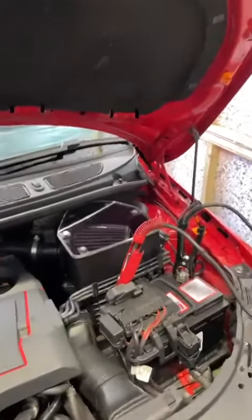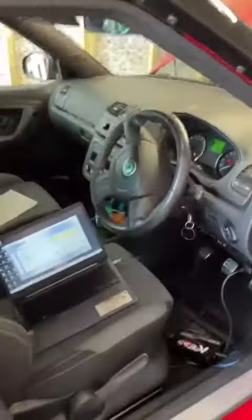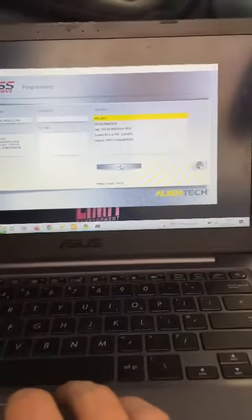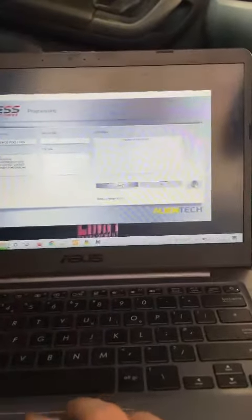It's running a PCR 2.1 ECU, so on this vehicle we're using the KESS V2 through the diagnostics port. It's already ID'd the vehicle during the writing process, so we'll go ahead and continue from here and proceed with writing.